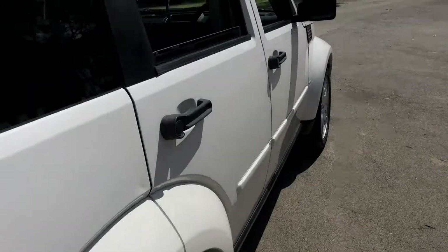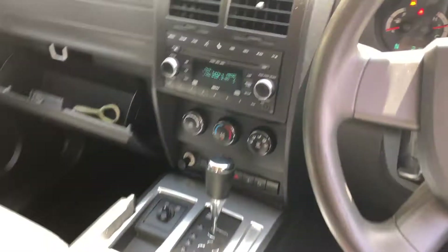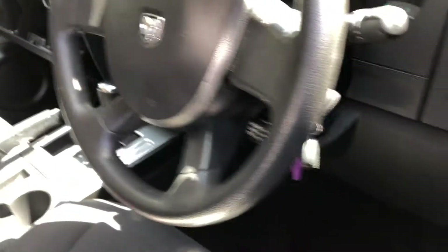Jumping inside the car, it comes in full cloth interior with plenty of back seat space for your passengers, and the same goes for the front. This car comes in automatic transmission. You've got your original head unit with Bluetooth connectivity. This car also comes with two sets of keys and a full set of books.